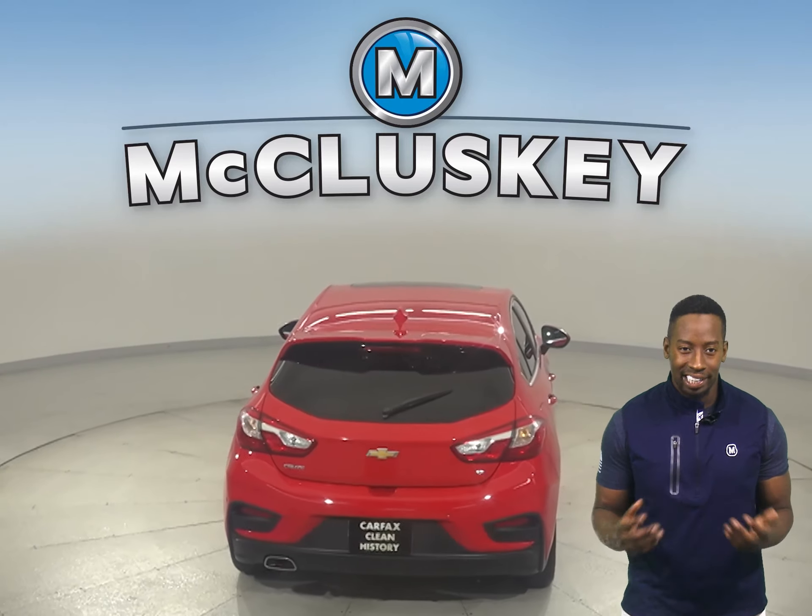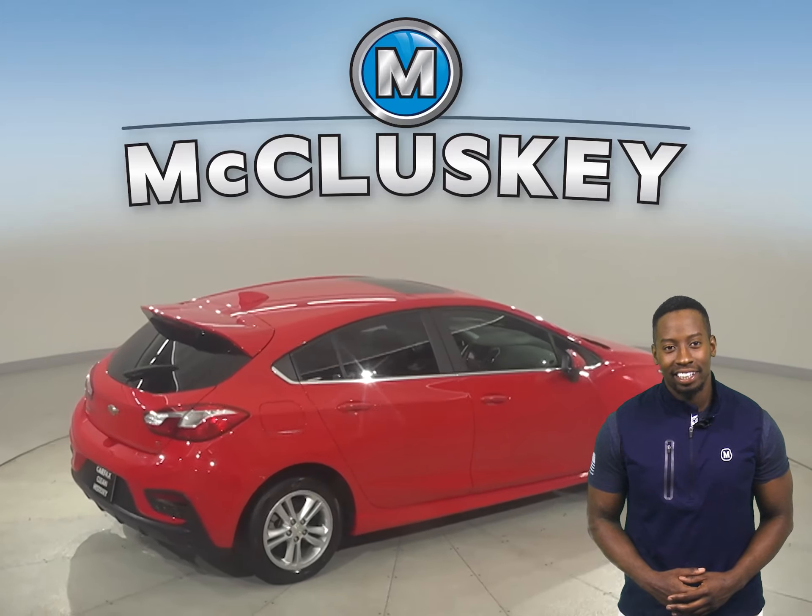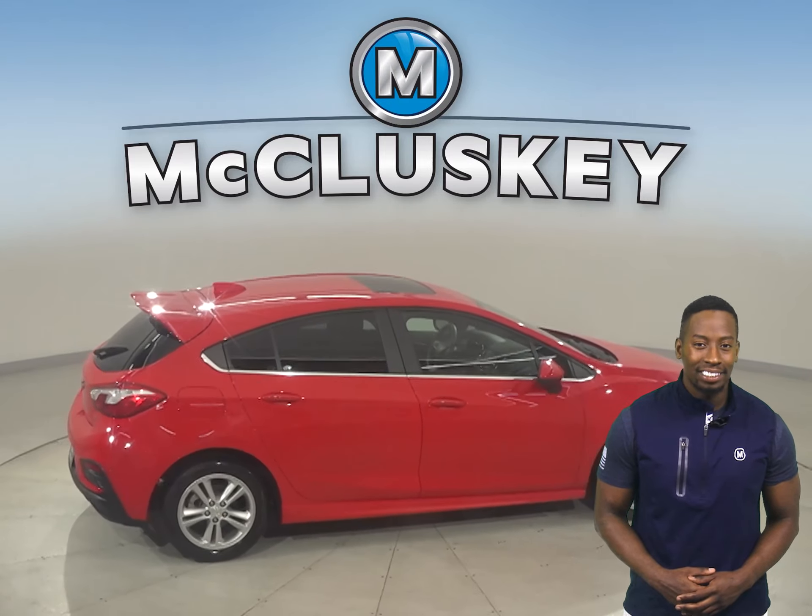There's also braking assistance, a tire pressure monitoring system, and Chevrolet's MyLink. There's a six-speaker sound system as well, so your AM-FM radio will sound great.